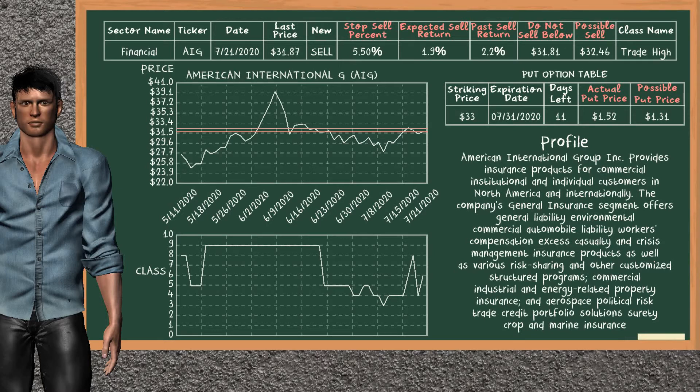American International Group is a mild sell suggestion. It is in the trade high class. In the past, our analysis shows it has given an average sell return of 2.2%. You may expect now a sell return of 1.9%. We suggest to sell it at a minimum price of $31.81, but we expect a possible sell price of $32.46. We suggest to stop selling AIG if it is over 5.50% of your stock price. On the put option table, AIG has a striking price at $33. The actual put price is at $1.52, but we expect a possible put price at $1.31.